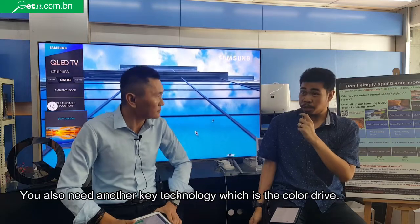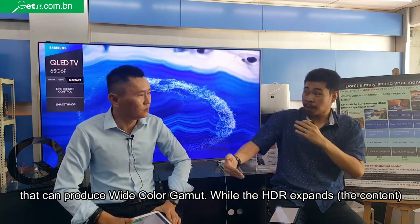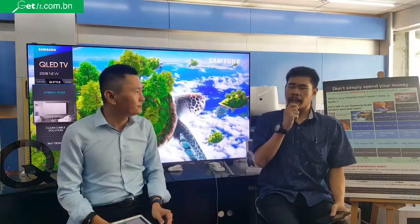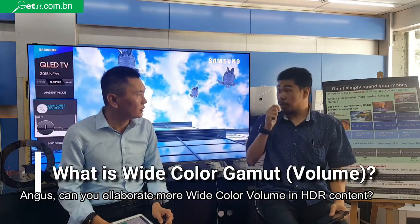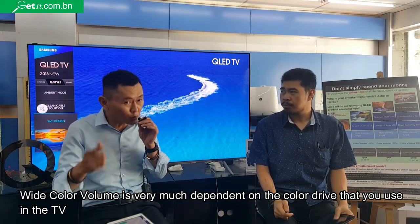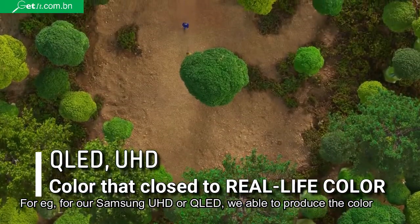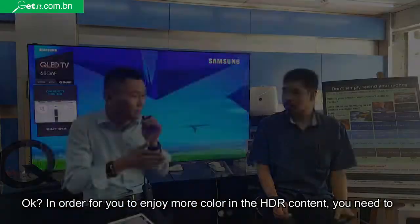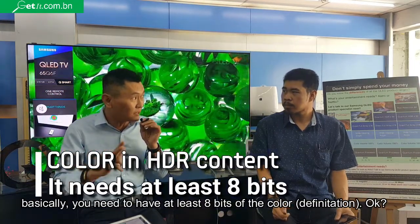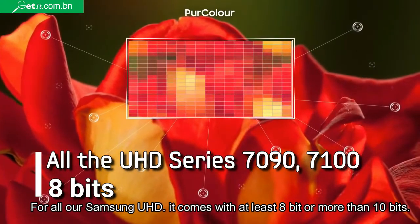You also need another key technology, which is the color drive. The color drive works with the HDR format, and when the HDR expands, the color drive supports it. This is why color volume works hand-in-hand with HDR. Can you elaborate on the color volume used with HDR? Our color volume is very much dependent on the color drive used in the TV. For our Samsung UHD or QLED TV, we are able to produce colors that are very close to daylight color. In order to enjoy more color in HDR format, you need to have at least 10-bit color. For all our Samsung UHD, it comes with at least 10-bit or more.